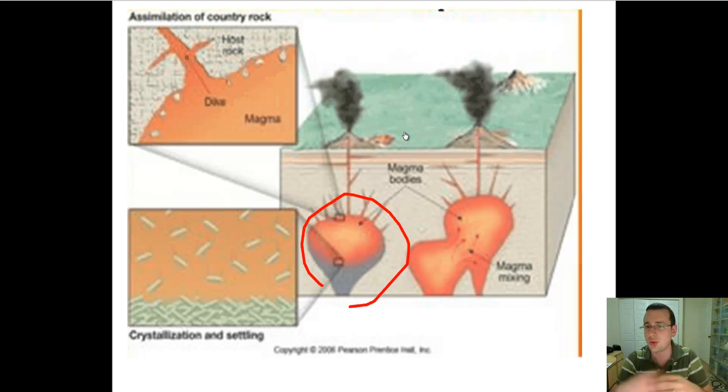Sometimes one magma chamber mixes with another, which will also change the magma. So fractional crystallization, partial melting, magma assimilation — which is assimilating the rocks around it — and magma mixing — which is the mixing of two different magma chambers — can cause different kinds of magma to form all over the place. You've learned a lot about magma. Watch it again and ask questions if you don't understand. I'll see you in the next video where we actually start talking about volcanoes.